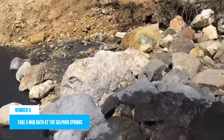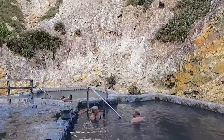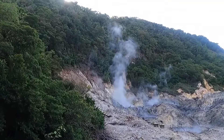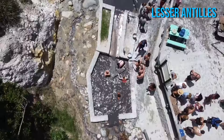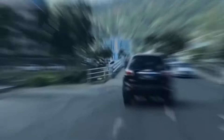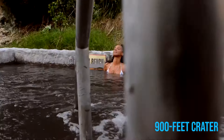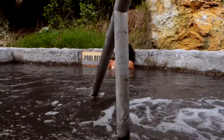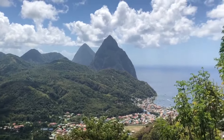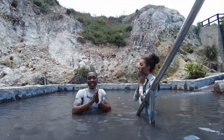Number 6: Take a mud bath at the Sulphur Springs. Sulphur Springs is a geothermal field in the district of Soufrière on the southwestern part of the island. It is the most active geothermal field in the Lesser Antilles, and it was named after the sulfur mining activities that once took place on the site. One of the most spectacular things about this park is the road traversing the 900-foot crater that allows you to actually drive in a volcano. A tour through the Sulphur Springs is a must-do in St. Lucia, and it is often capped off by a mud bath in the Sulphur Springs pool.